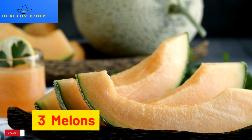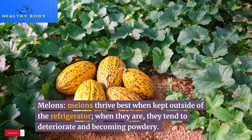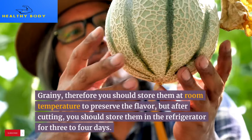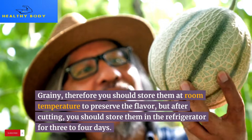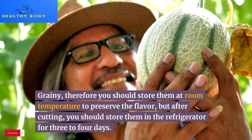3. Melons. Melons thrive best when kept outside of the refrigerator. When refrigerated, they tend to deteriorate and become powdery and grainy. Therefore, you should store them at room temperature to preserve the flavor, but after cutting, you should store them in the refrigerator for 3–4 days.